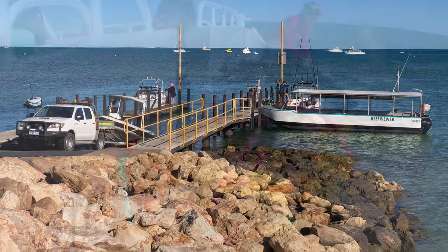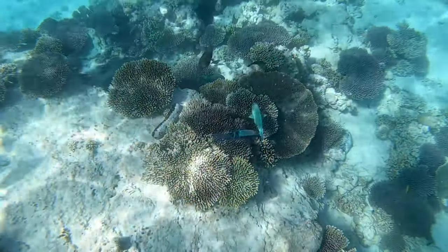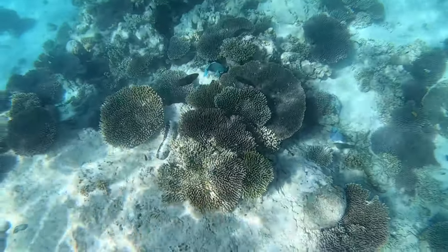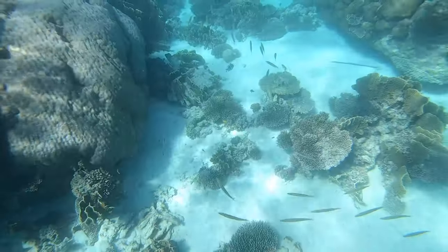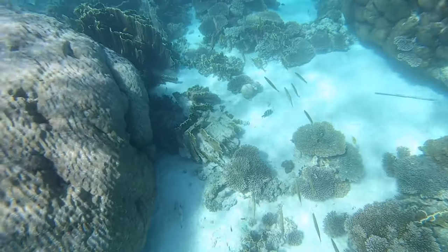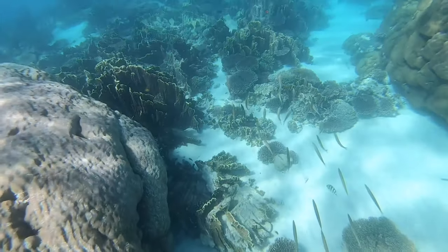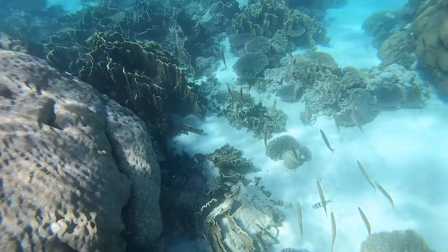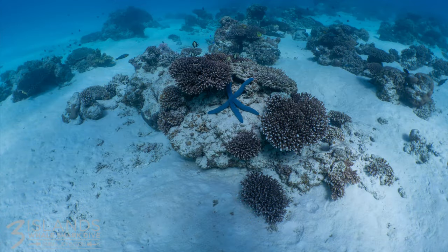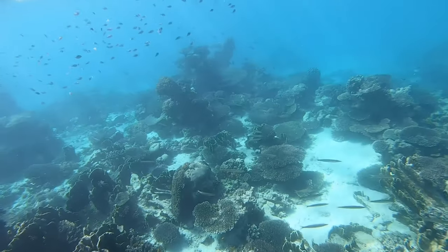The next day, we booked a Ningaloo Eagle Tour with Three Islands Whale Shark Dive. You will be picked up and dropped off. They will provide you with a wetsuit and all snorkeling equipment. All you have to bring is a towel, hat, bathers, camera and sea sickness pills. You will be provided with a photo set they have taken, which will be emailed to you. On board, morning tea, lunch, coffee, tea and water is provided. We had a morning and afternoon snorkel. If you're not too confident in the water, they will assist you. My partner, who wasn't very confident in the water, was thrilled to see the fishes and the ray.